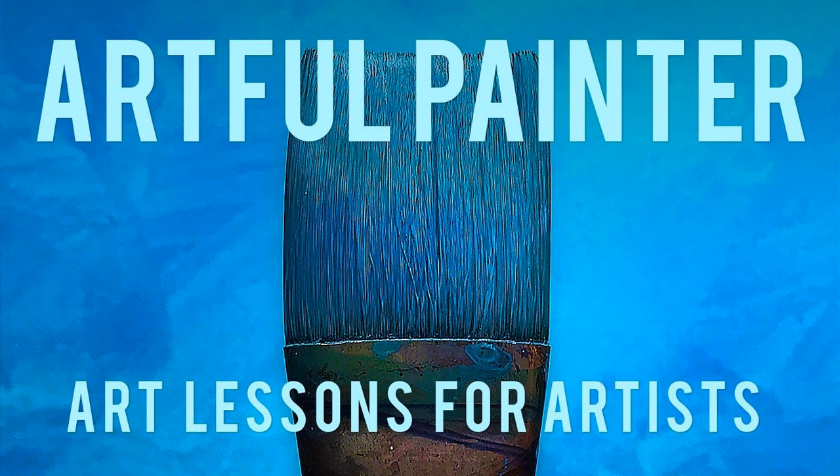This is The Artful Painter — art lessons for artists, collectors, and people who love art. I'm on a journey to learn how to paint and you are invited to join me on that journey. I invite other artists to share some of what they know with you. Your art lesson today comes from artist Jill Carver.